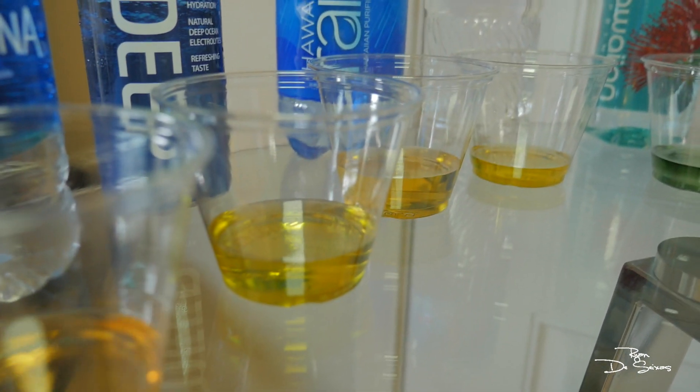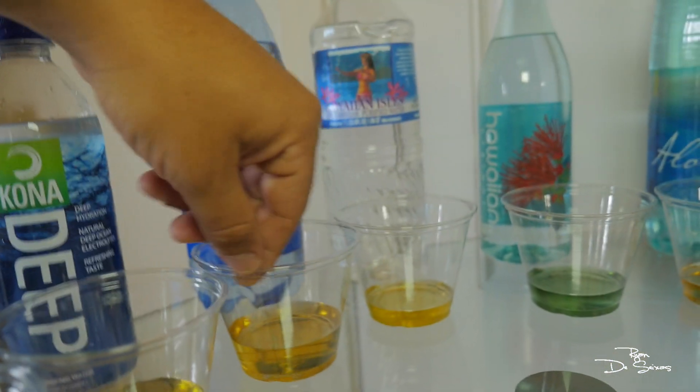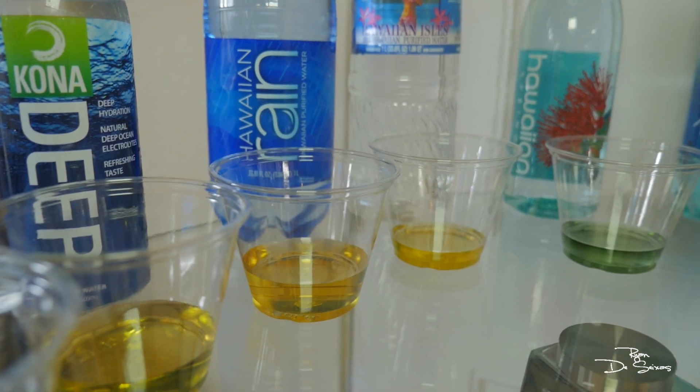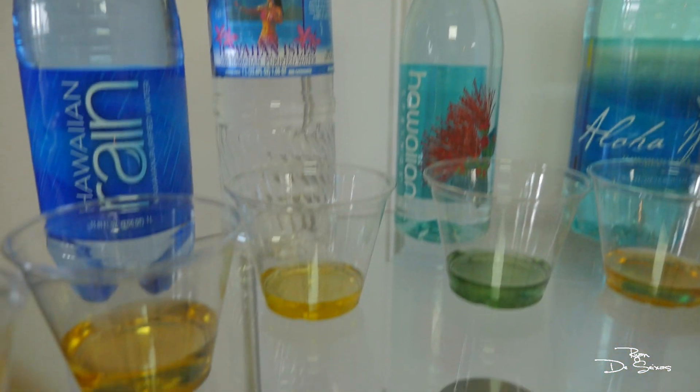Kona Deep — also acidic water. It's like yellow. Hawaiian Rain — also bad, acidic water. Hawaiian Isles — also bad.